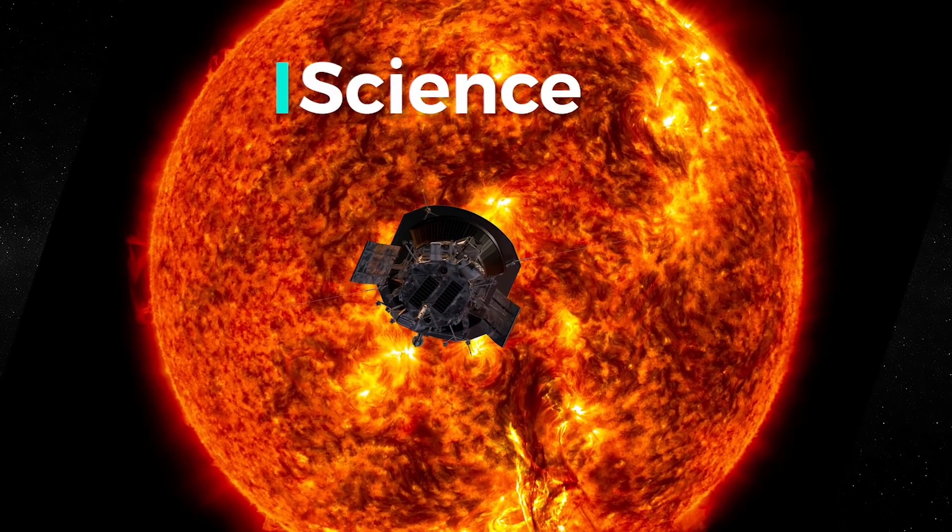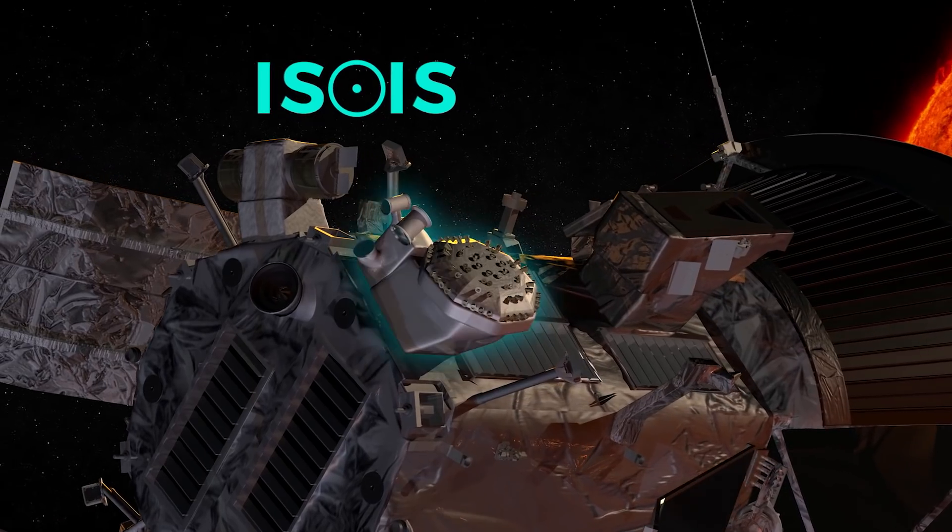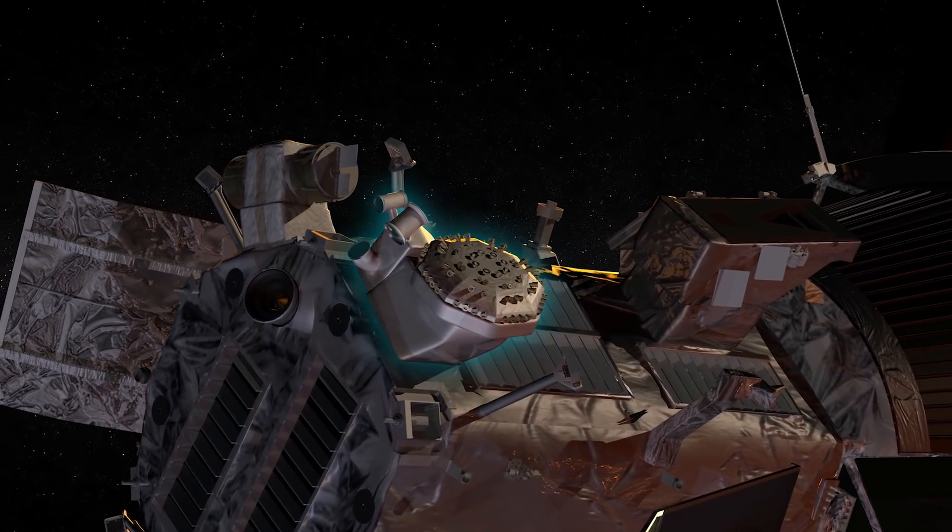ESIS, the Integrated Science Investigation of the Sun, is an experiment which looks at energetic particles over a broad range of energies, from tens of thousands of electron volts up to about a hundred million electron volts.